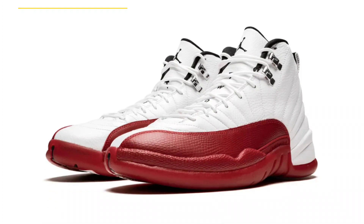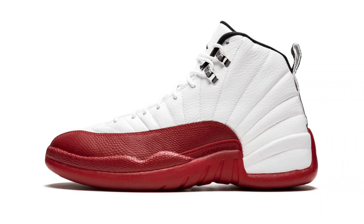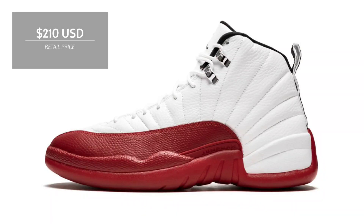The Air Jordan 12 Cherry will officially be returning during holiday 2023. Worn by Michael Jordan during his fifth NBA championship season, the Cherry edition of the Air Jordan 12 features a white leather upper with red textured mudguards, which blends onto the rubber sole. Look for the Air Jordan 12 Cherry to release during holiday 2023 at select retailers and nike.com. The retail price tag is set at $210 USD.